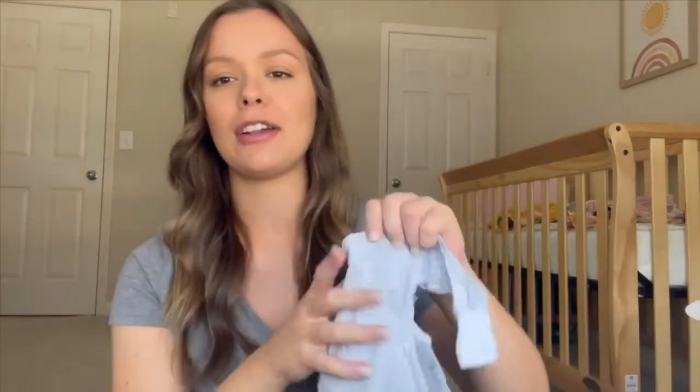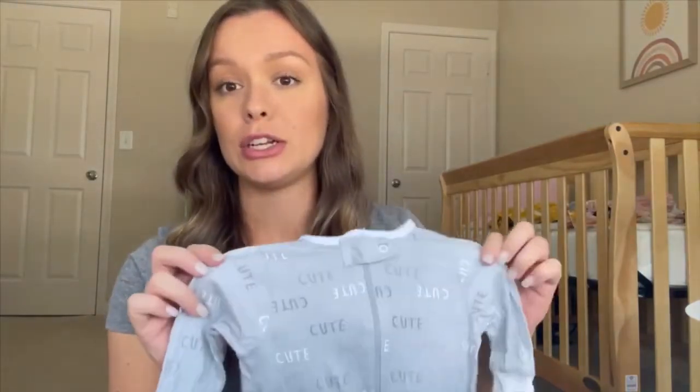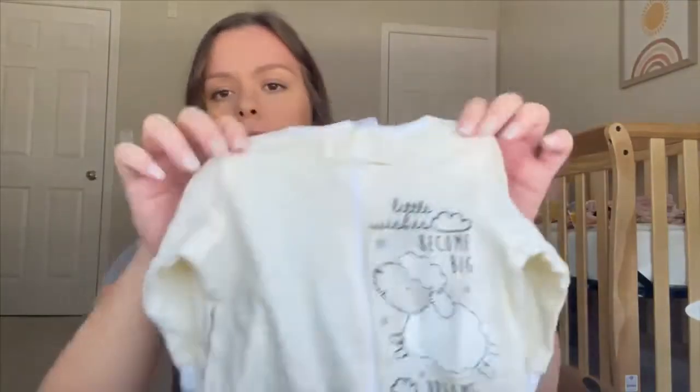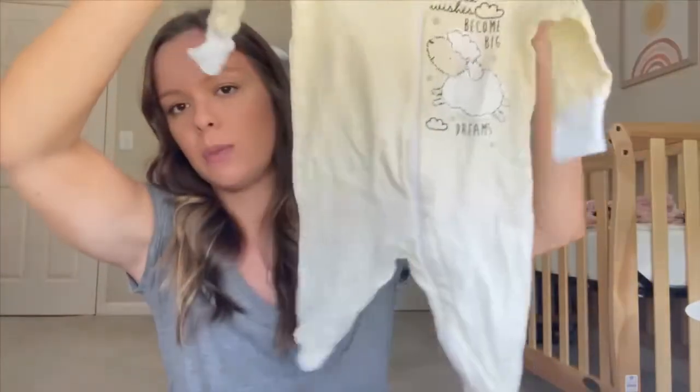This is actually one of the first things I got off Amazon when I first found out I was pregnant at about eight weeks, just out of excitement. I wanted gender-neutral items since I didn't know the gender yet. The second piece in this Gerber set is a yellow sleeper onesie.